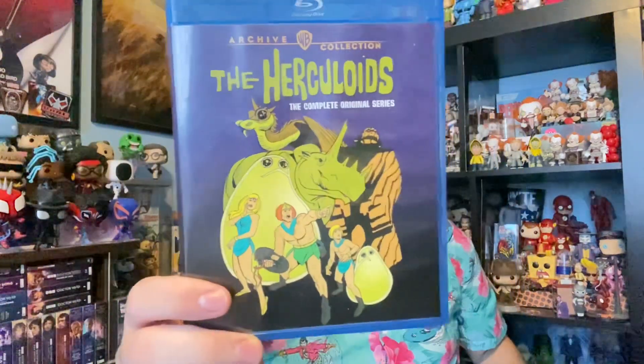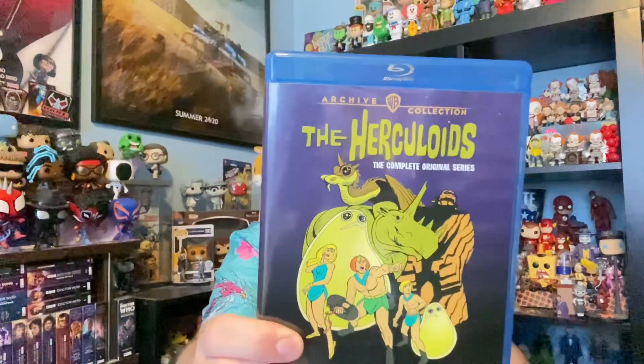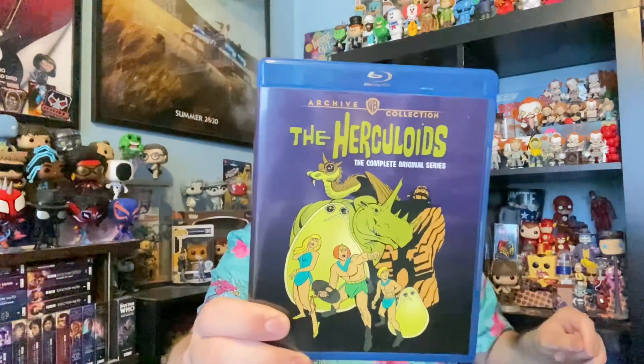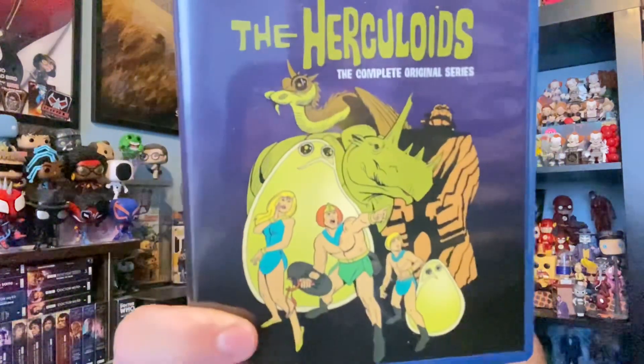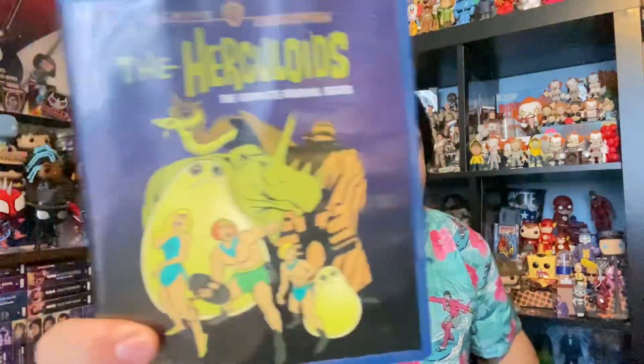This is of course set on the planet Asmot, later known as Quasar in the revival of the show. You can tell it's the complete original series, with the three humanoids Xandor, Tara, and Dorno. They each have very unique-looking alien creatures, and I really love the designs on them — they each have their own powers and abilities which help protect their home planet.